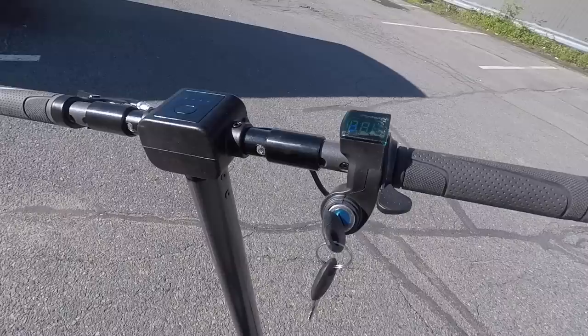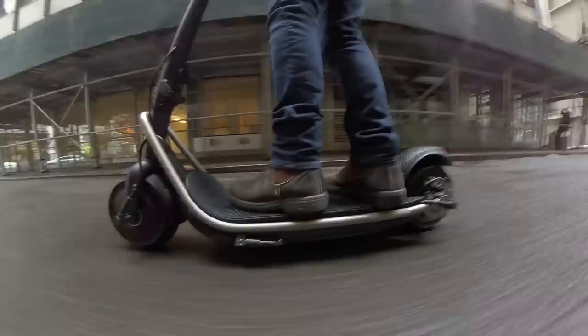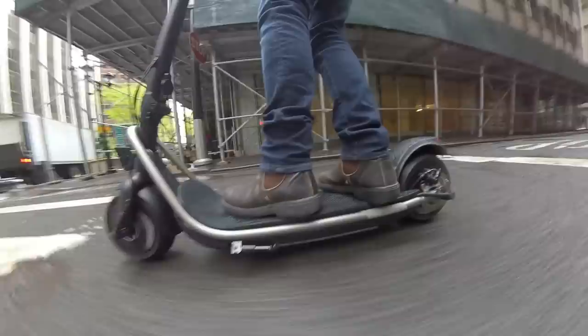Now, the Mercane Wide Wheel and the Turbo Wheel Lightning are still very good scooters. They're well-made, don't get me wrong, but while they are good scooters, the Boosted Rev is a great scooter. And when it comes to build quality and longevity, it'll last you years and years.